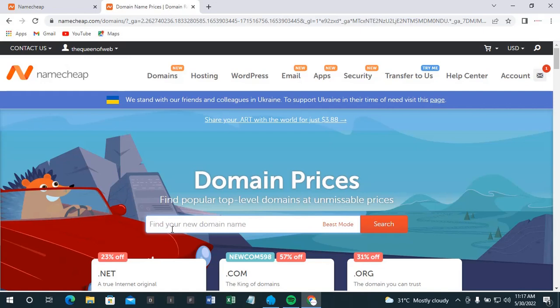Let me search something like 'priceless mom' — let me see if this will be available. I'll type in 'priceless mom' and hit search.